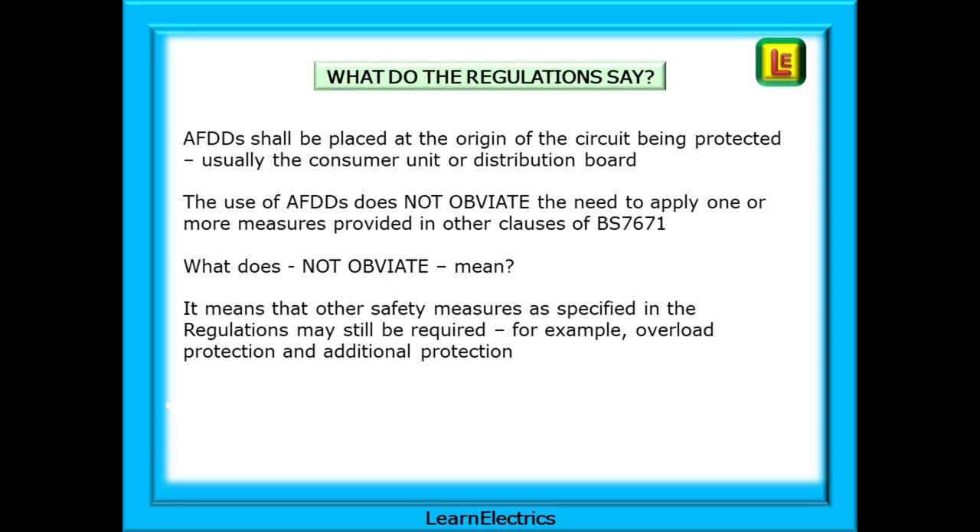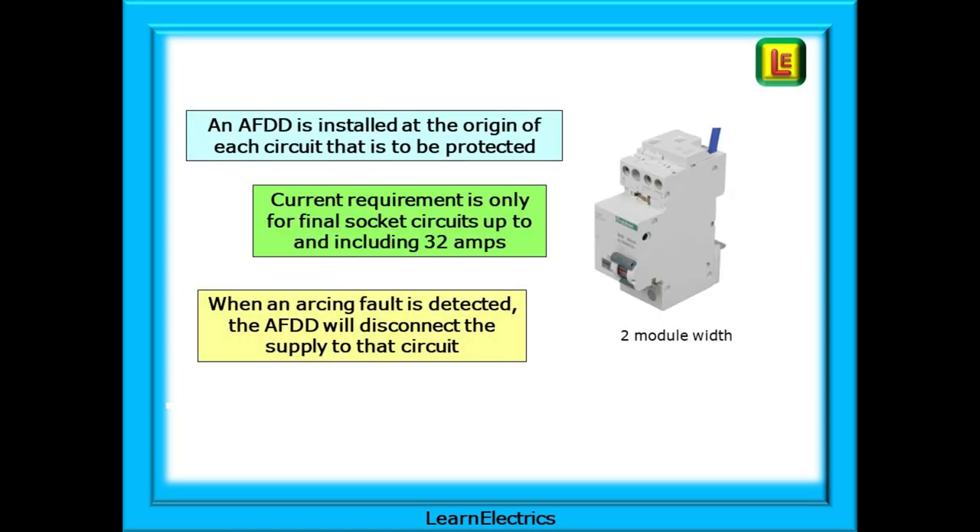The regulations also say that the use of AFDDs does not obviate the need to apply one or more other measures provided in other clauses of BS 7671. 'Not obviate' means that other safety measures as specified in the regulations may still be required — for example, overload protection and additional protection such as RCDs. To recap: an AFDD is installed at the origin of each circuit that has to be protected, and the present requirement is only for final socket circuits up to and including 32 amps.